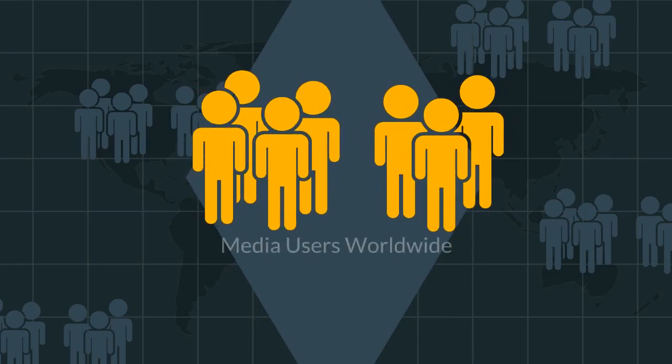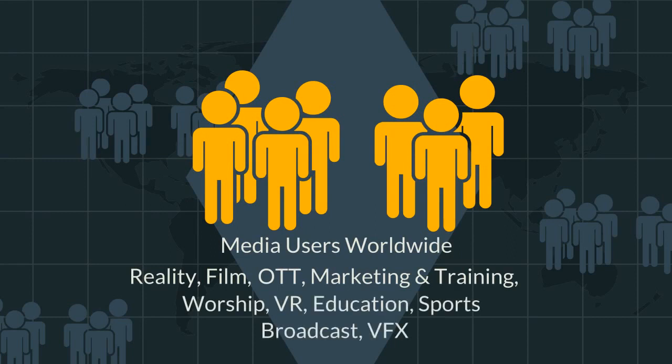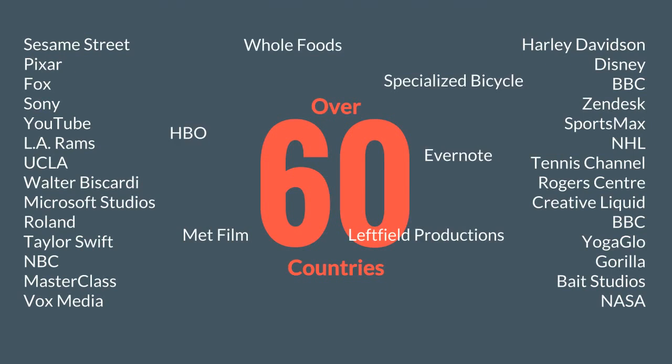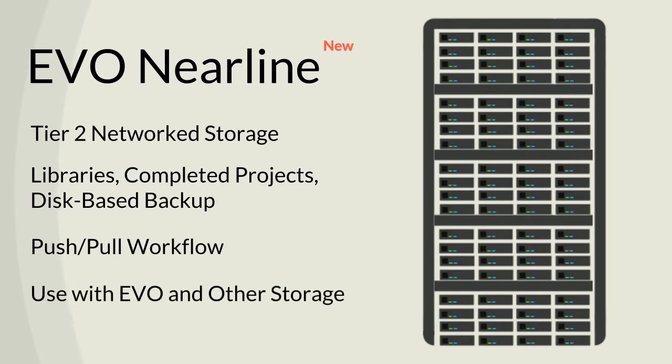Thousands of customers around the world use EVO for reality TV and major film projects, as well as OTT, sports, VR, education, and more. EVO is now installed in over 60 countries, at customers like NASA, Disney, and Pixar, with more sites, large and small, being added every day. There's even a Nearline version for staging, offloading, and disk-based backups.